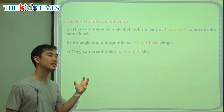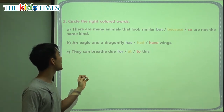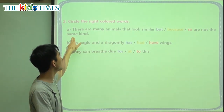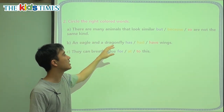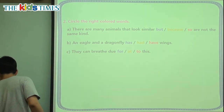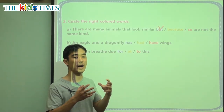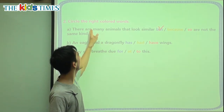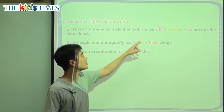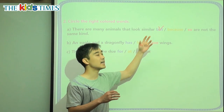We have three review grammar points. A: There are many animals that look similar, blank, are not the same kind. We have one sentence saying they are the same, and the next sentence says they are not the same kind. So what word do we need to show the opposite? It is 'but.' When we see the word 'but,' it means we will see the opposite. For example: tomorrow it is Christmas but we have to go to school. 'But' tells you something is going to change — the opposite will happen. They are the same, but they are not the same.